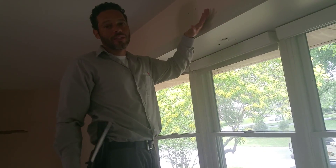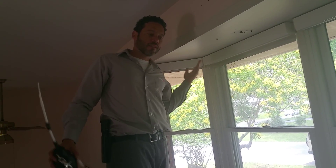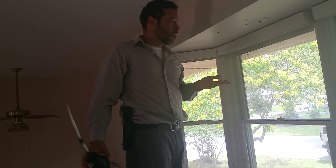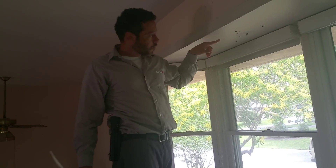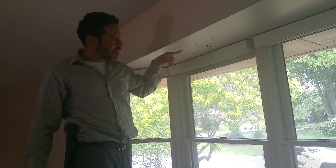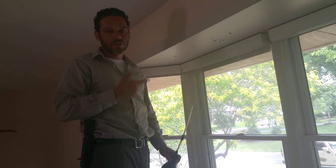It seems like a large colony was in there, so there's probably some extensive damage in there — not to the extent of termite damage, but for a carpenter ant colony that's pretty big. You can usually tell by the size of the workers how mature the colony is, and that is a mature colony because they are pretty big.